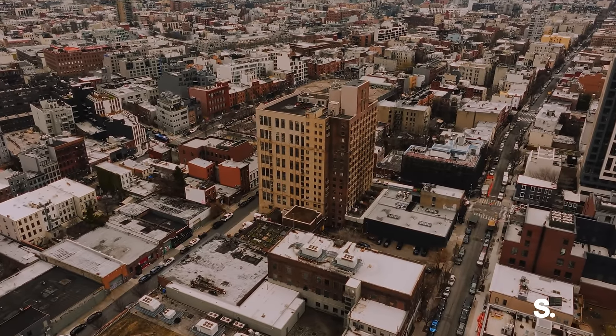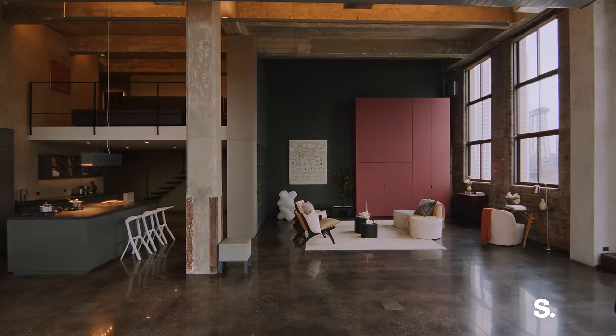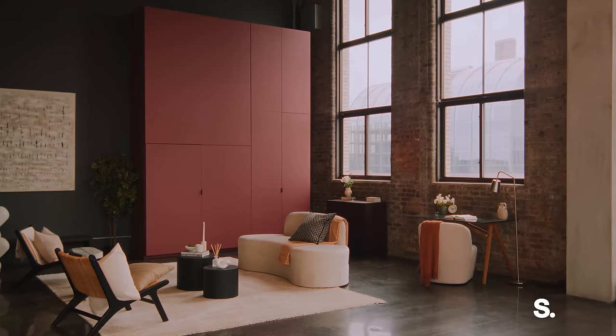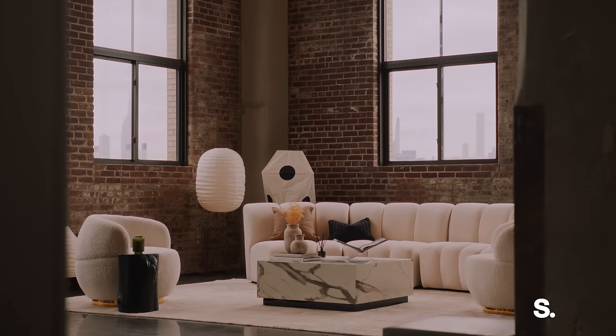When the owner and I first started the design process, he came to the table with a pretty defined design intent of maintaining loft space and upgrading it to really contemporary details but without removing the kind of historic value of the space.